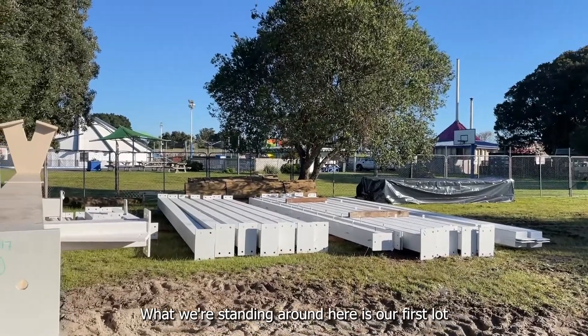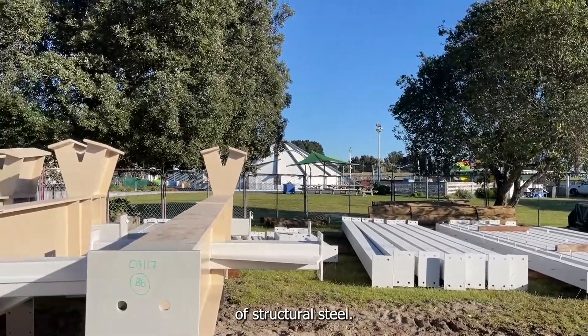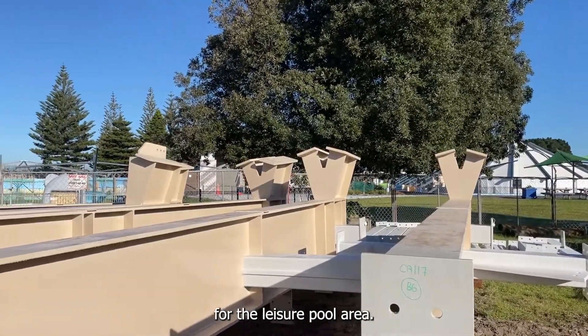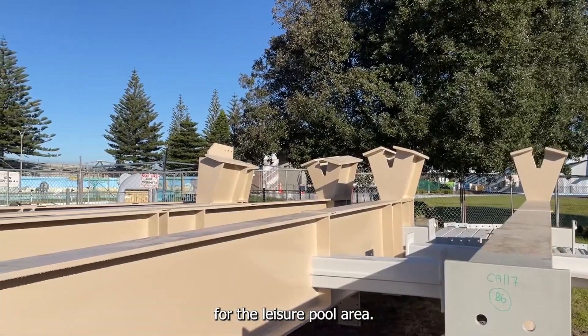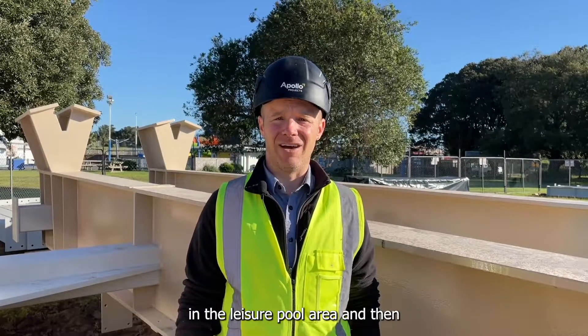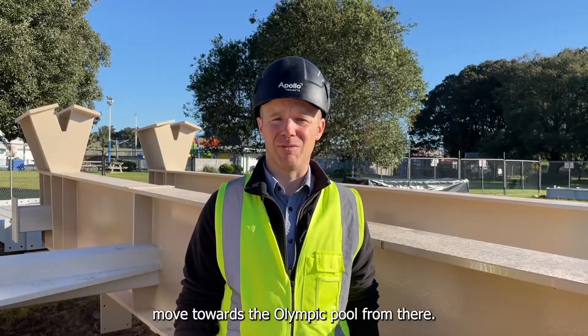What we're standing around here is our first lot of structural steel. These are the structural steel columns that will be the main support for the leisure pool area. We will begin by installing the steel in the leisure pool area and then move towards the Olympic pool from there.